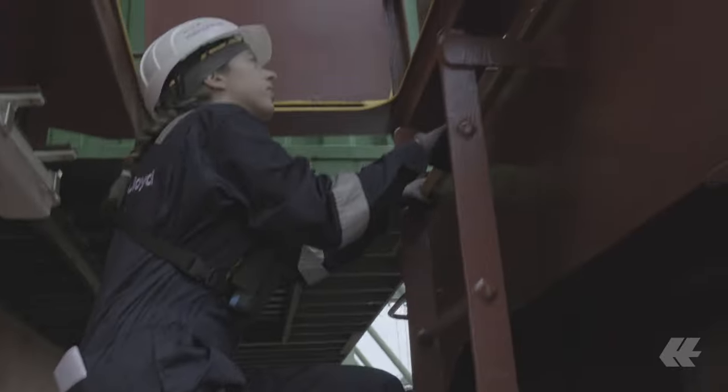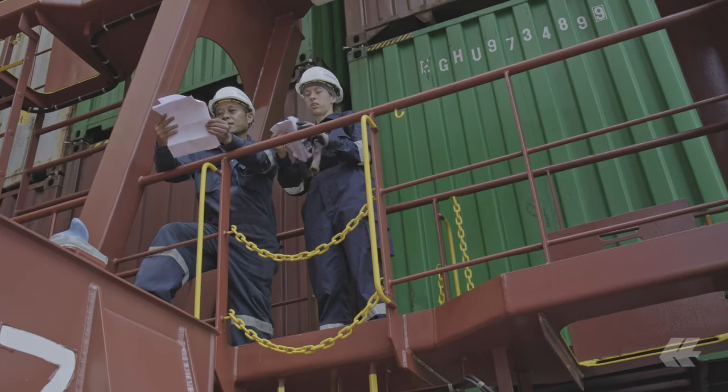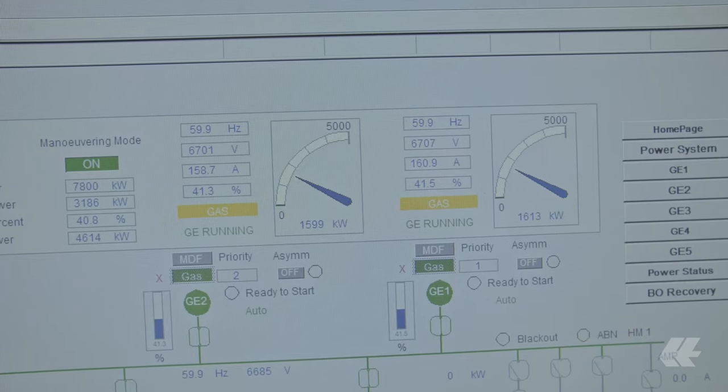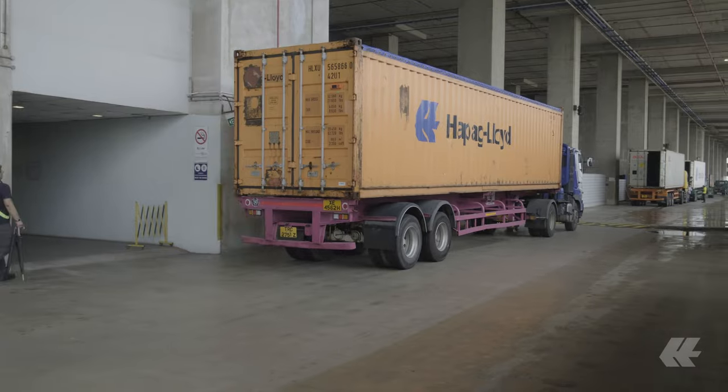To put a vessel into service actually starts already a couple of months before the official date of delivery. The vessel must be manoeuvrable, the crew must be properly accommodated, and the vessel is there to transport cargo so the cargo should fit into the vessel. These three pillars are somehow surrounded by the package. Everything must be safe.